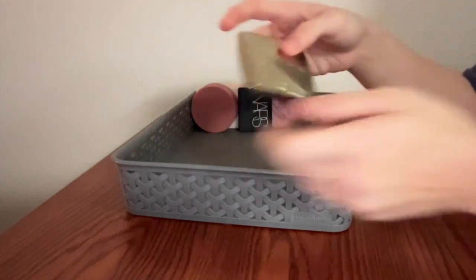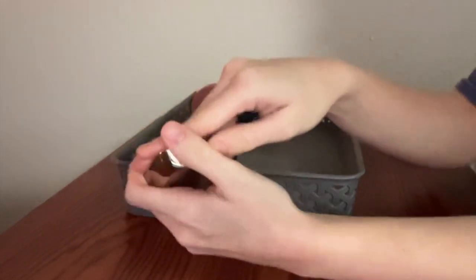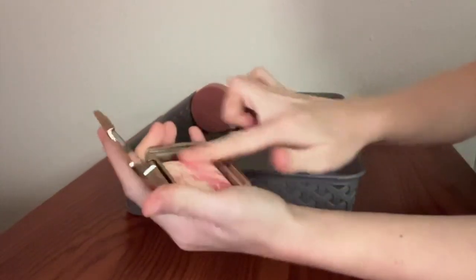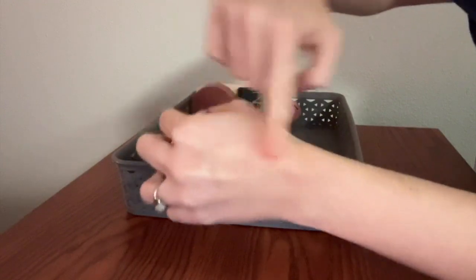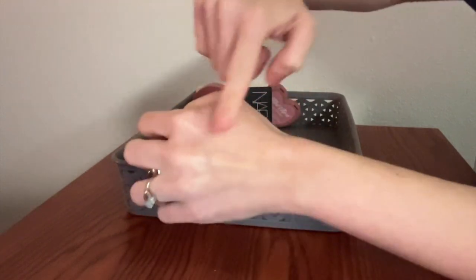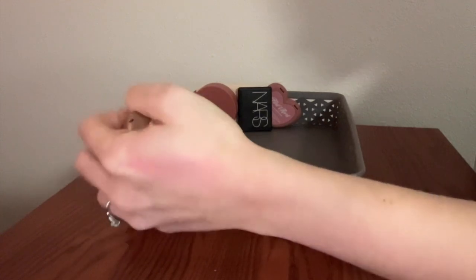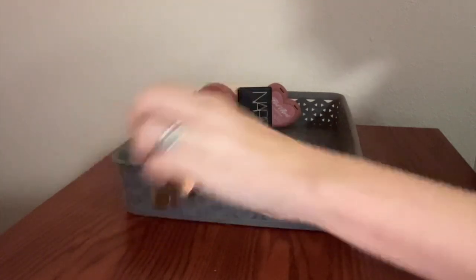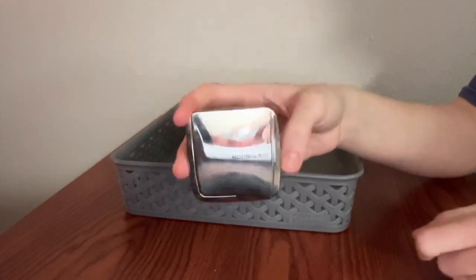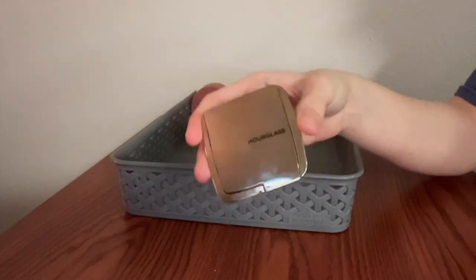Next, we have this — an Hourglass Ambient Lighting Blush in the shade Diffused Heat. It comes out to be a pretty warm coral-y pink color. It's pretty pale because of all that powder that mixes into it — you kind of have to really go for the pigment section if you want to see it well. On the face, I feel like it translates better than it does to a swatch. Very beautiful formula, very luxurious feeling, and it better be because these are extremely expensive. I did not buy this at full price, but I'm happy to have it.